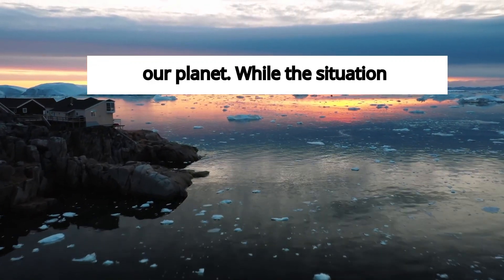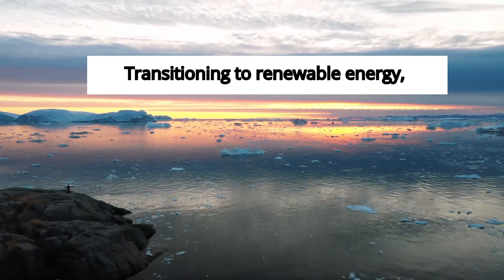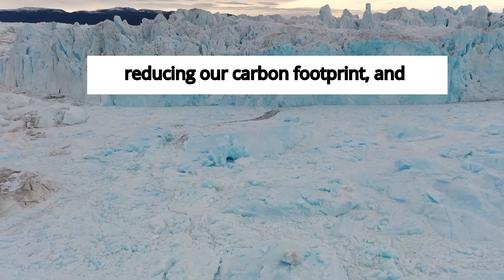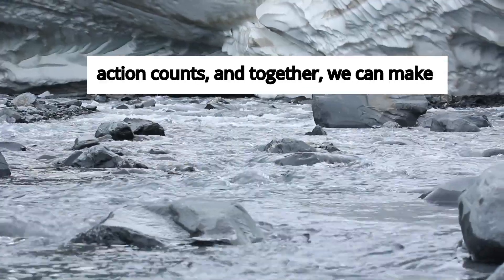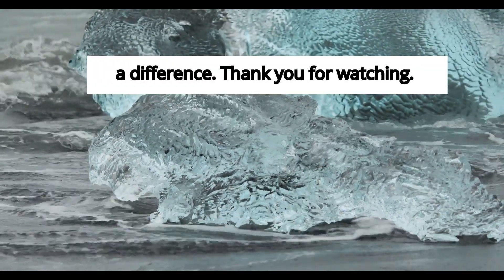While the situation is dire, there's still hope. Transitioning to renewable energy, reducing our carbon footprint, and supporting climate initiatives can help slow down the warming. Every action counts and together, we can make a difference. Thank you for watching.